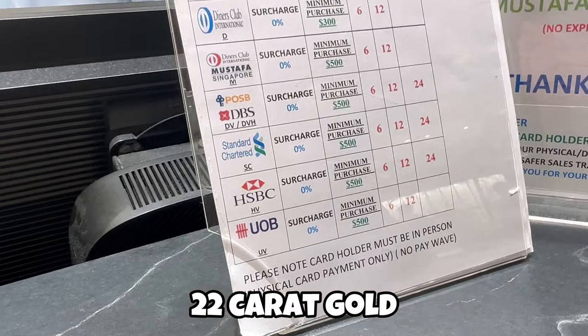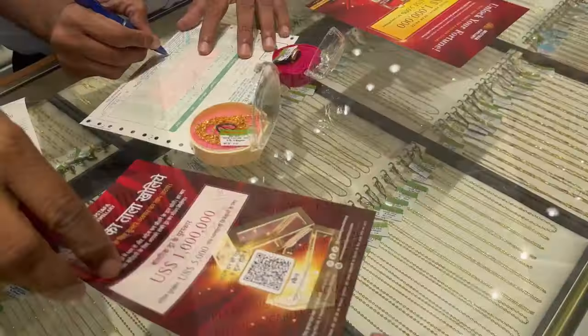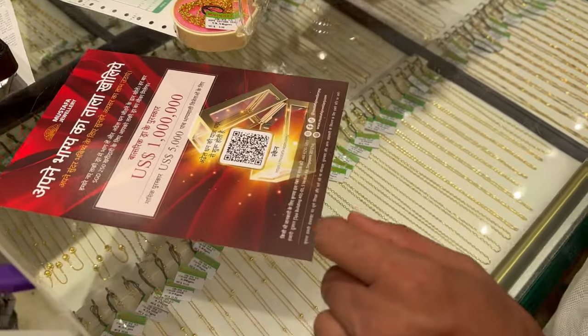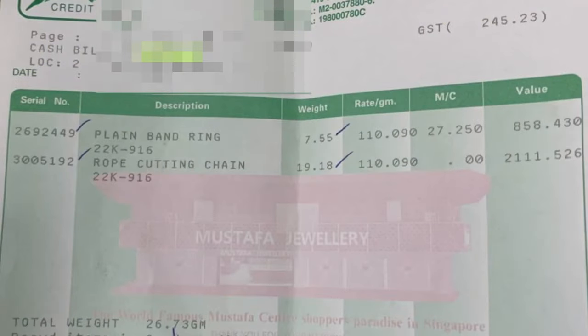The most exciting part is we got the option to pay in EMI for 24 months without any interest. We also got a coupon for a chance to win 5,000 USD. Here you can see the total bill, where we also had to pay the GST on each of the gold items.